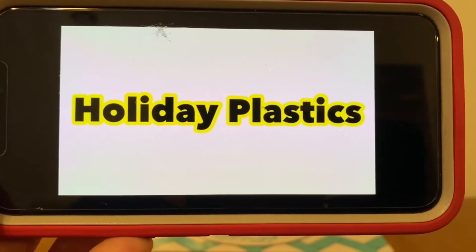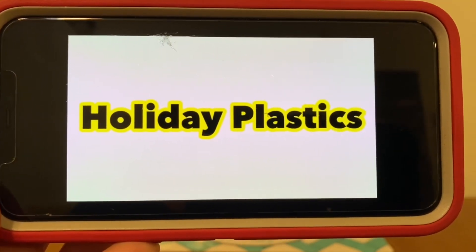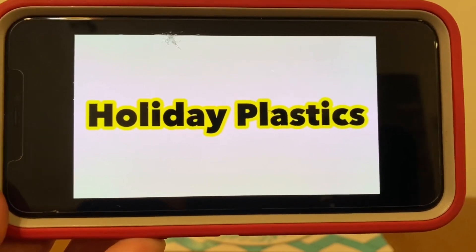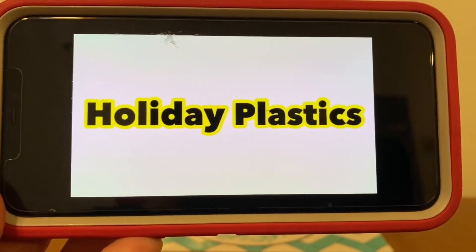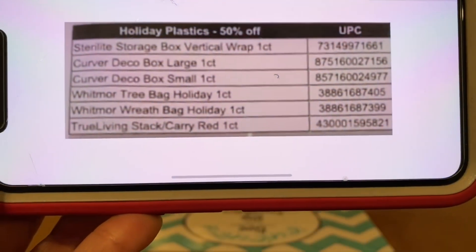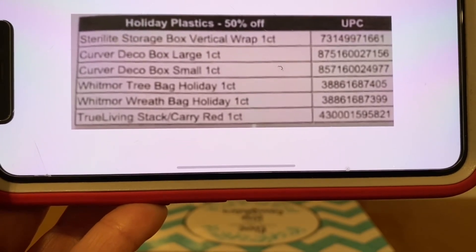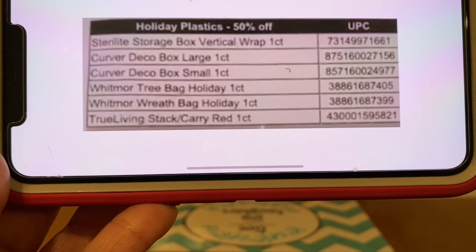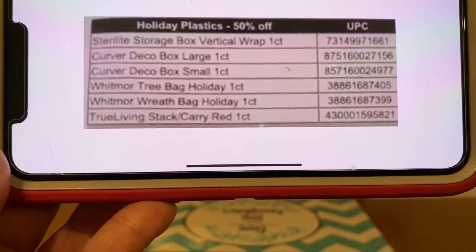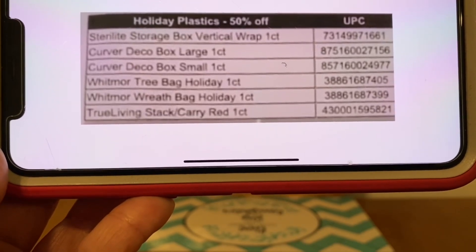But if for some reason there are surprise pennies or anything else that comes up, I will come on here and let you all know. Just be sure to have your notification bell on so you don't miss a thing. Here is the list of holiday plastics — ignore that 50% off label, I'm still using that same list from when it was given to me at that time. But here are all of the holiday plastics that will penny out this Tuesday, March the 15th.